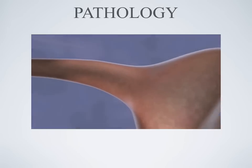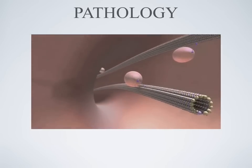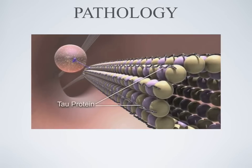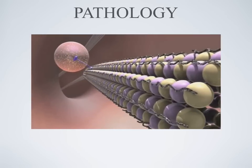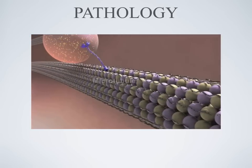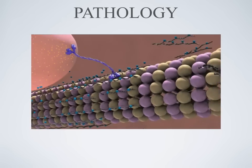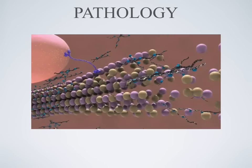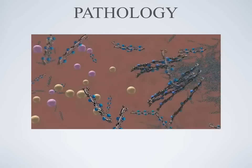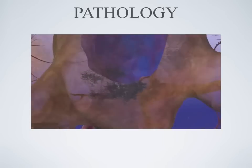Neurofibrillary tangles are made when a protein called tau is modified. In normal brain cells, tau stabilizes structures critical to the cell's internal transport system. Nutrients and other cellular cargo are carried up and down the structures, called microtubules, to all parts of the neuron. In Alzheimer's disease, abnormal tau separates from the microtubules, causing them to fall apart. Strands of this tau combine to form tangles inside the neuron, disabling the transport system and destroying the cell.